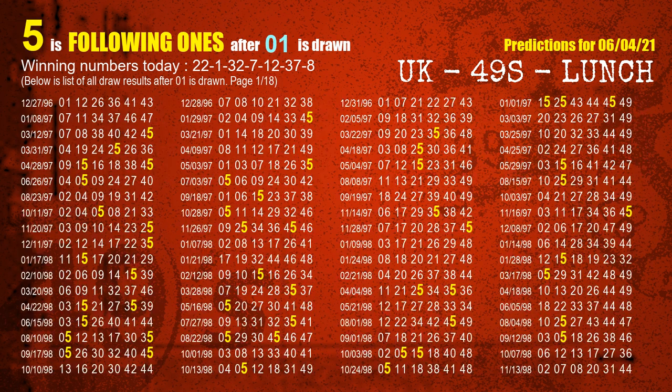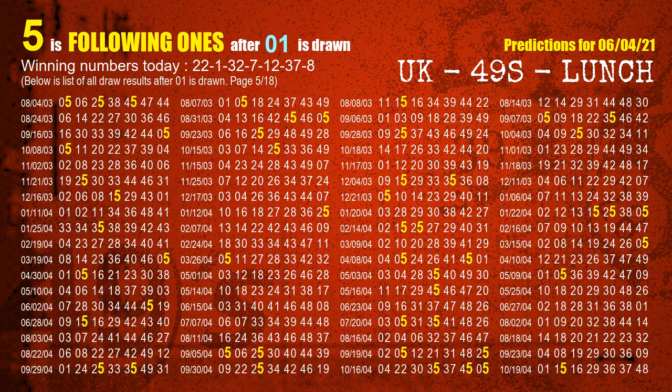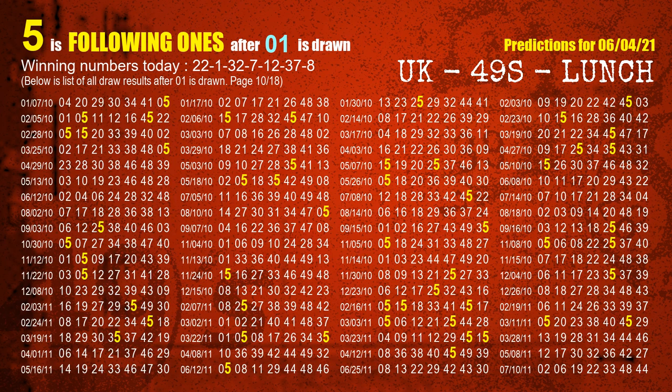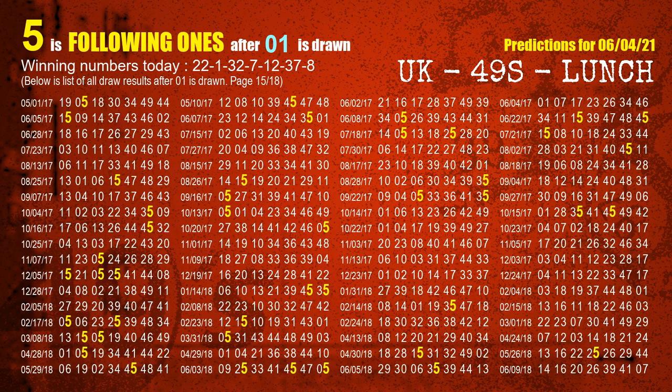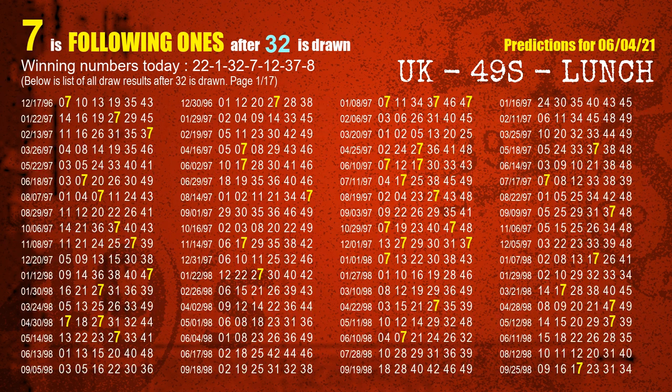The second winning number is 01. The most frequently following units digit is 5 when 01 is the winning number in the last draw. The third winning number is 32. The most frequently following units digit is 7 when 32 is the winning number in the last draw.